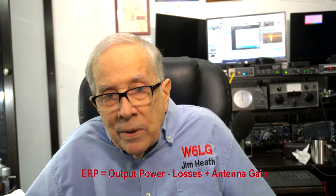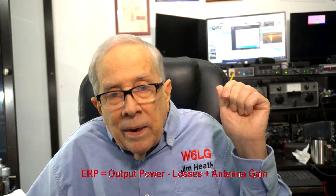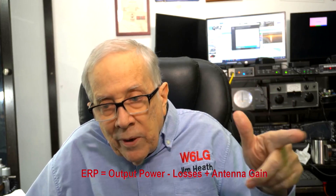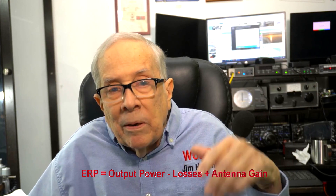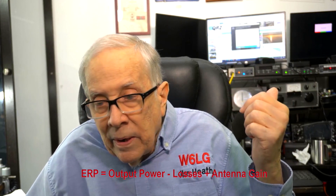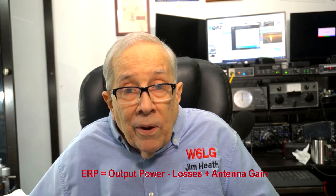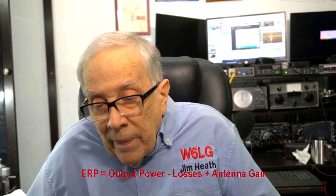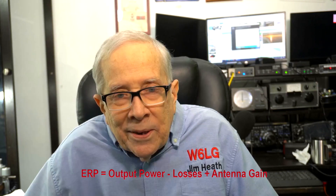Effective radiated power — what's going out from the antenna in terms of watts? It's the sum of everything, including losses. When I said I had 1,500 watts and zero feed line loss, that's not exactly true — there's some, but I've kept it to a minimum. In fact, the tuner box I built, I built it big so there are very low losses inside that box. Effective radiated power. 73 from Jim W6LG in Rockland — have a great day.